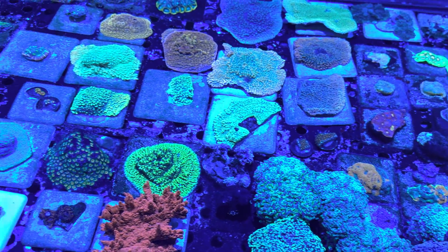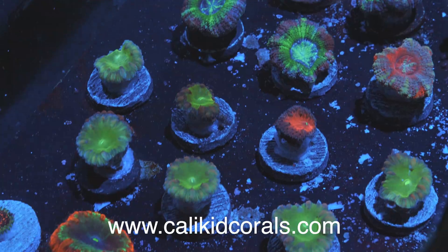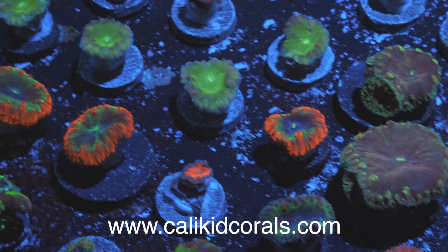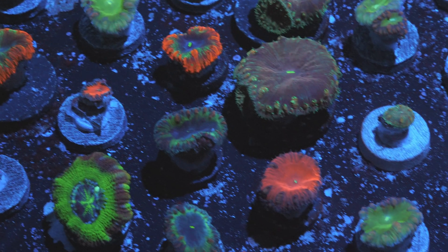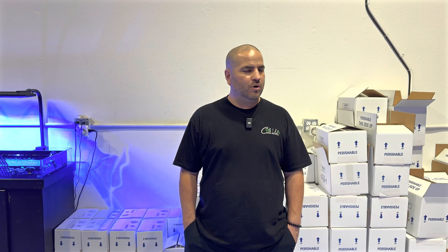If people want to shop Cali Kid Corals, the ultimate coral experience, where should they go? They can go to calikidcorals.com where we have all of our auctions, WYSIWYG section, and anything you could want from us — signature pieces will be on that website. Be on the lookout for our auctions — we're usually doing about two to three per month, and we're always updating new coral on the site, so check it out.